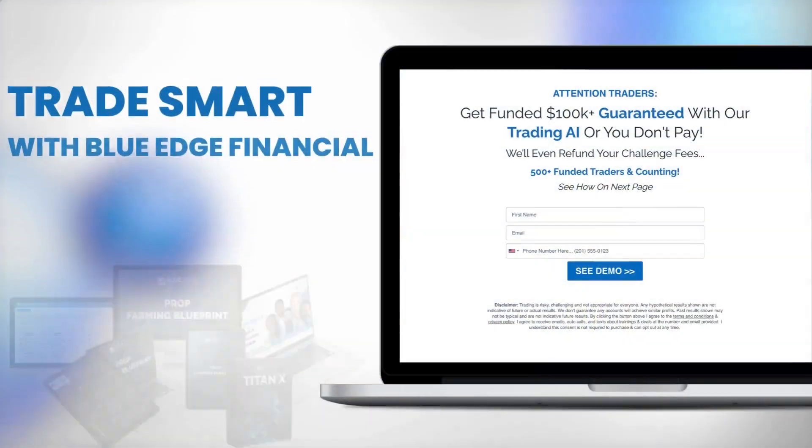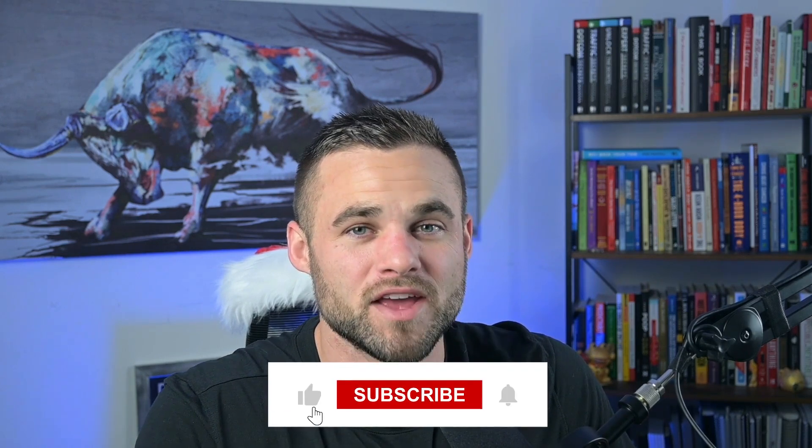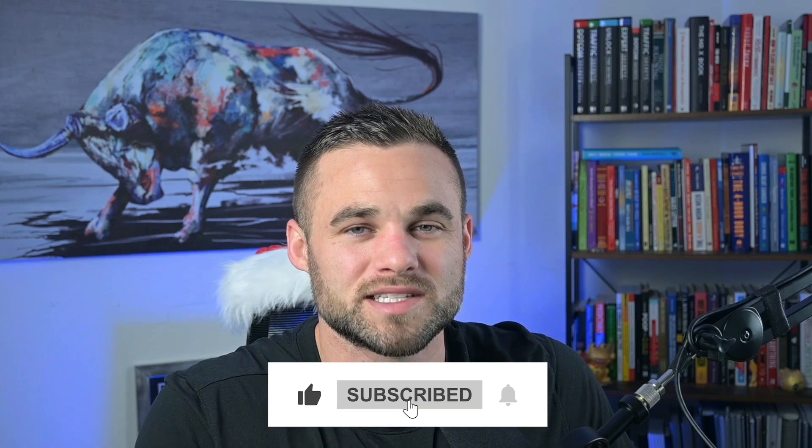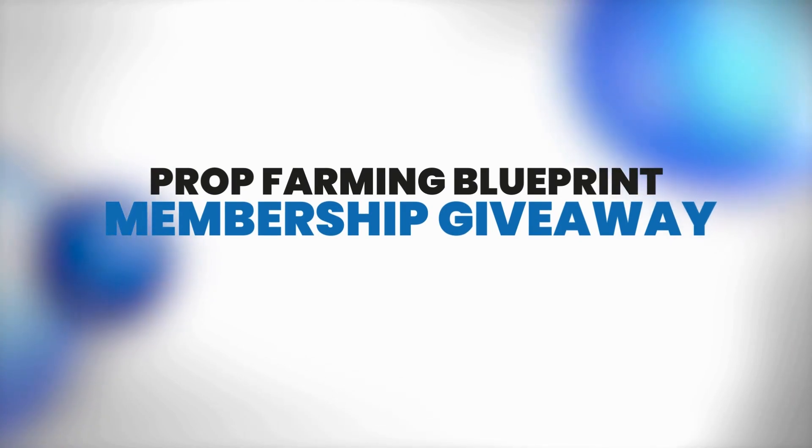By the way, if you need help passing prop firm challenges, go on over to propfarming.com and we'll show you the algorithmic trading system that we've been able to use to help over 650 people pass prop firm challenges. You'll also want to like and subscribe, because each month we're going to be giving away a prop farming blueprint membership to one lucky subscriber, to vastly increase your odds at passing prop firm challenges automatically.